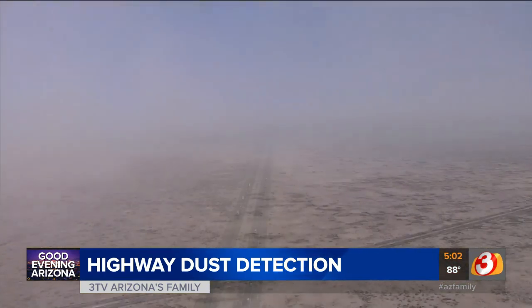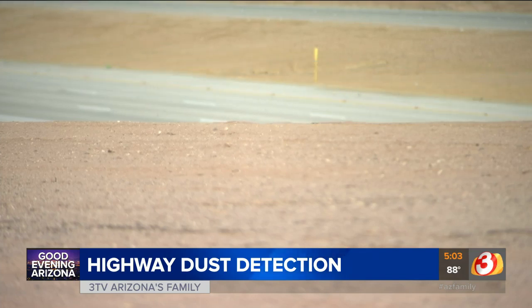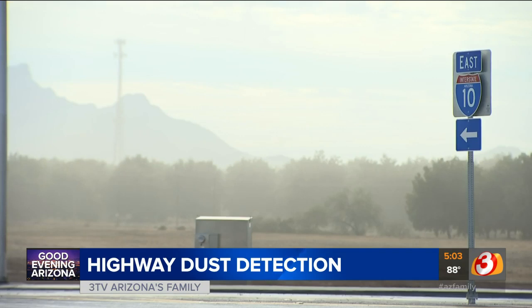plus conditions here create what's called a dust channel, which can lead to crashes. So ADOT wants to make things safer along this 10-mile stretch between Eloy and Picacho. ADOT's going to activate a first-of-its-kind blowing dust detection and warning system, and it'll go online within the next few weeks.